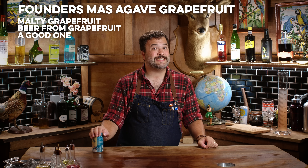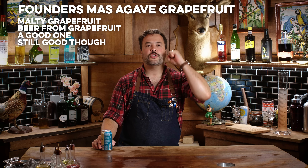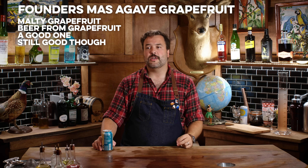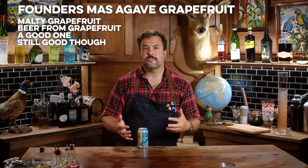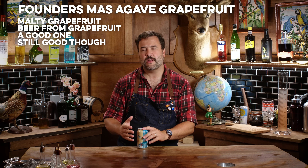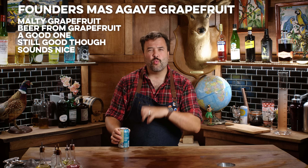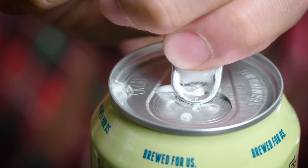Grapefruit to grapefruit, I actually like High Noon better — High Noon tastes much more sharply, pungently grapefruity, even if it's a bit artificial. This tastes like a beer made with grapefruit as a primary ingredient. But it does taste good, it tastes real, and there's no weird artificial aftertaste.